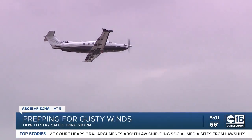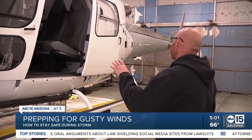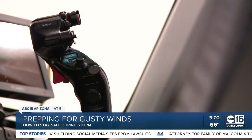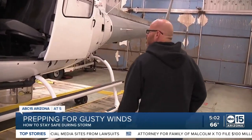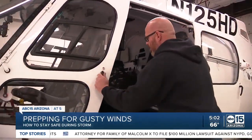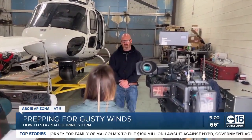This is the only news helicopter left in the valley. It's housed near the Scottsdale Airport — an Airbus AS350 B2. Stephen Watkins flies the ABC 15 chopper. He says it gets the job done; it's kind of the workhorse of the industry. He says most days, winds are calm in the sky, but things change when storms come in.